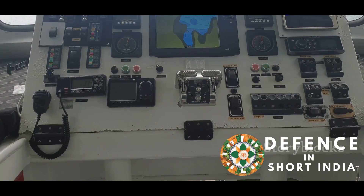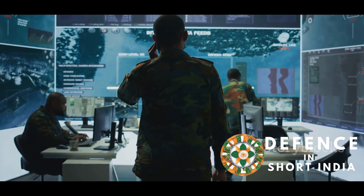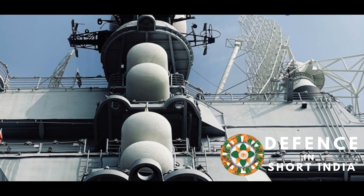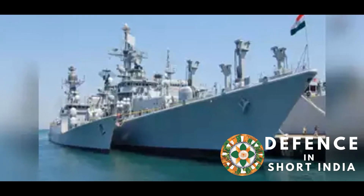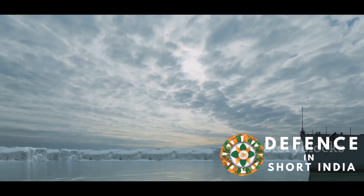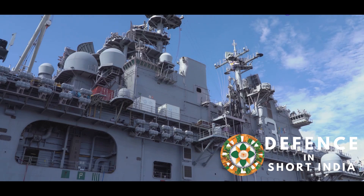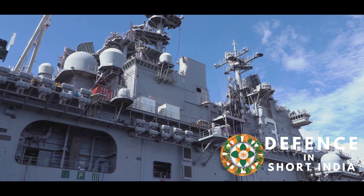The NORA-50 is designed with sophisticated electronic counter-countermeasures, maintaining performance in heavily jammed environments. Its AESA technology provides inherent resistance to jamming. The radar's ability to rapidly change frequency and beam direction makes it difficult for enemy jammers to disrupt its operation. This agility ensures critical radar coverage even under electronic attack. The NORA-50's software-defined architecture allows for continuous upgrades, keeping it at the forefront of electronic warfare technology.